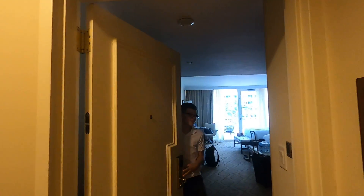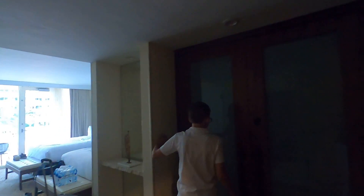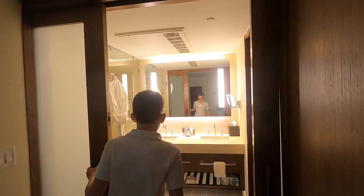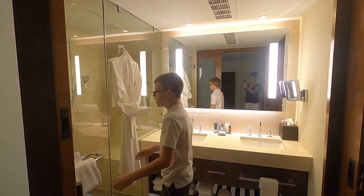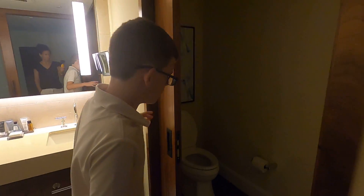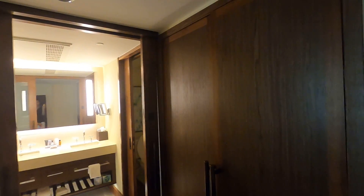Hey guys, welcome to our hotel room! Come on in — this is the bathroom. We have a really nice shower, a nice sink, and that's part of the bathroom.